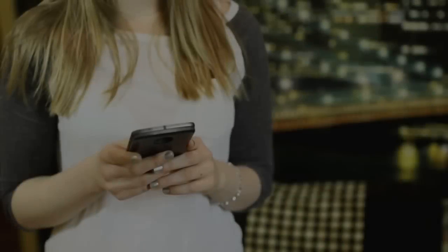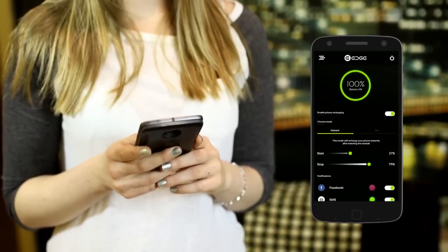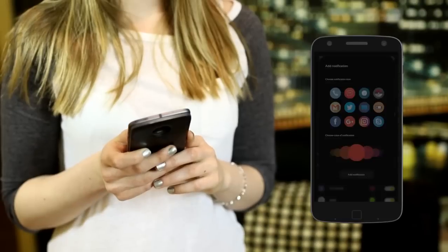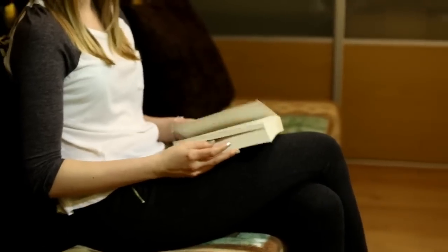All of the settings are easily managed through an app and can be saved for different times of the day or week. The Smart Stay feature will only keep it working when you want it to, and full third-party app support makes it super easy to create an alert for simply anything.